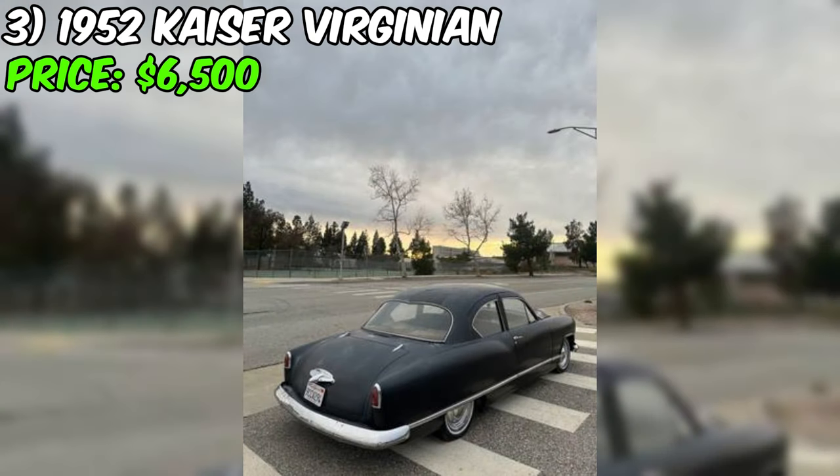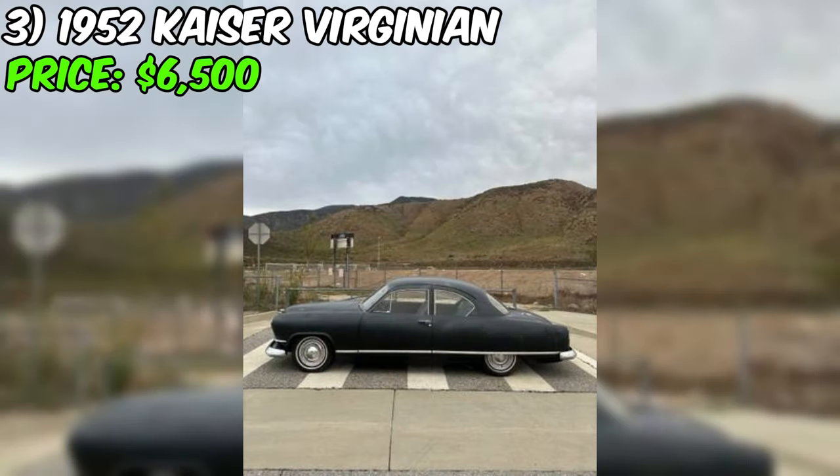In conclusion, the Kaiser seems to have its charm, and at $6,500, it could be a project worth considering for those with a passion for classic cars.